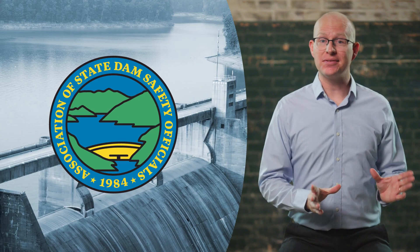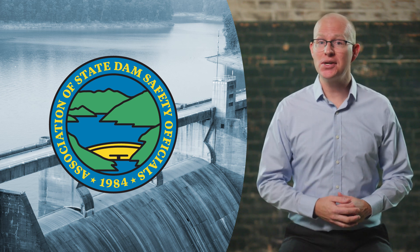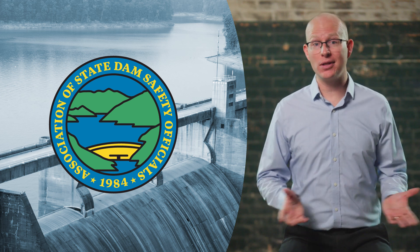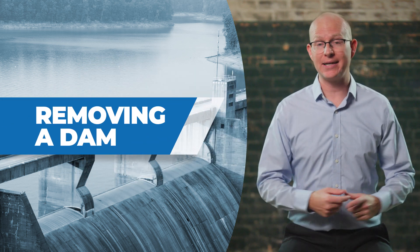Welcome to the Dam Owner Academy, brought to you by the Association of State Dam Safety Officials, or ASDSO, a series of videos to educate and inform on all aspects of operating and maintaining a dam safely. This video will cover removing a dam.